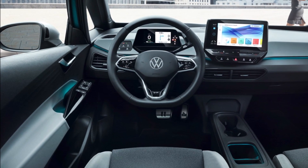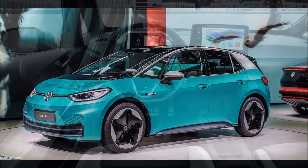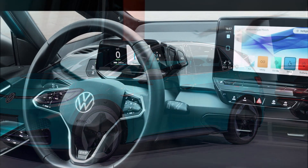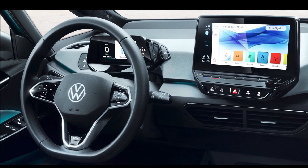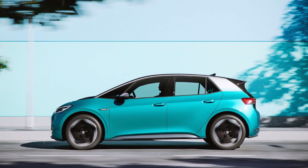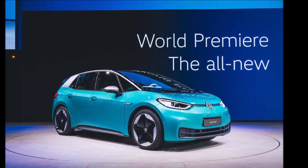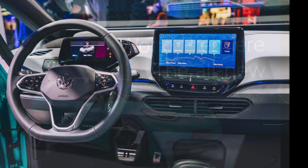We keep hearing about potential delays for the first deliveries of the ID.3 in Europe due to software issues. Volkswagen told us in late March that digital functions for market launch will be regularly and gradually supplemented and expanded in subsequent months. Software will be installed in vehicles during production and updated to the most recent version prior to deliveries and afterwards when updates are available.